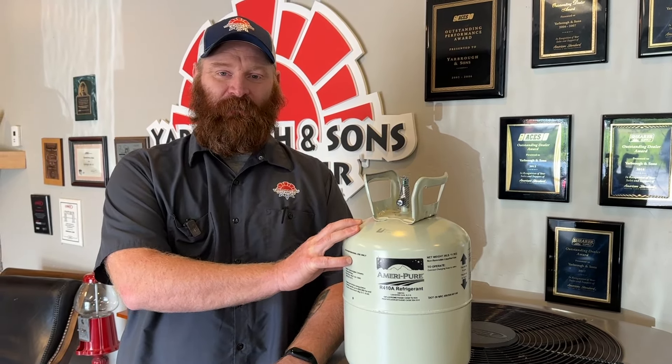Now the difference between a phase-down and a phase-out like they did with R22 is that on 410A, they're not going to stop making new refrigerant like they did with R22. With R22, you can buy recycled refrigerant, but the EPA is not allowing any more manufacture of R22.